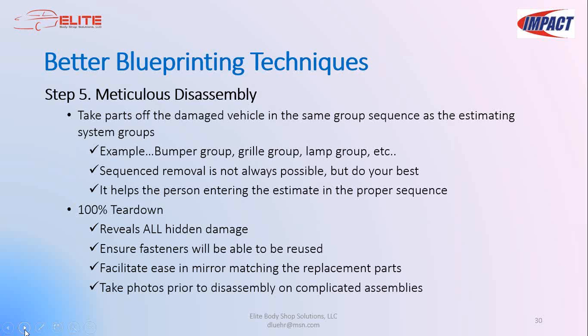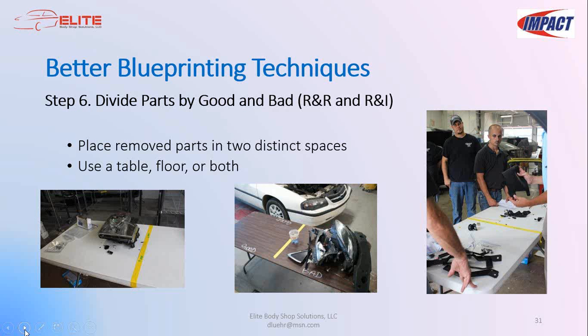Step six: as the technician disassembles the vehicle, parts should be separated into two visually separate spaces — one for damaged parts, the bad parts, and another for parts that are just being removed and later reinstalled, your R&I or good parts. I prefer to use a table to lay parts out on, though you can also use the floor. I really like the six-foot tables that fold in the middle — they're easy to move around and get out of the way when not in use.